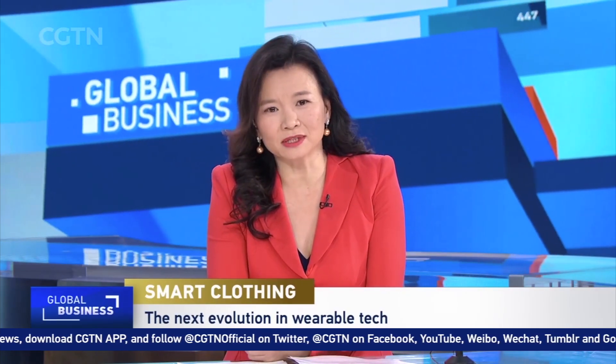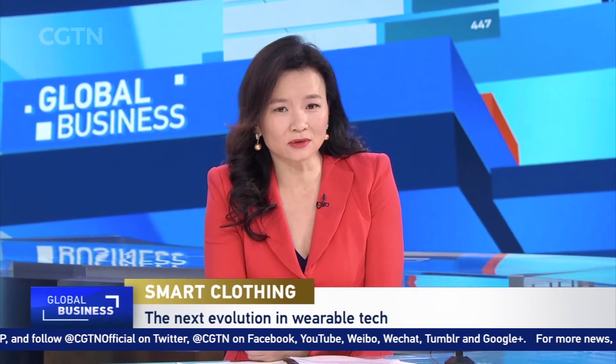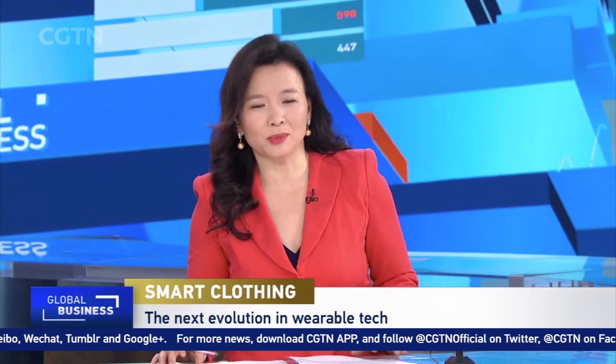Wearable technology has so far been limited to smart watches and fitness trackers. But now a team of scientists in Singapore has added smart clothing to that list. They've developed a material that can be used to boost signals between devices and potentially help in monitoring health vitals. CGN's Mira Liu reports.